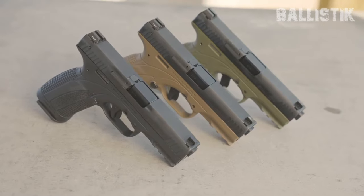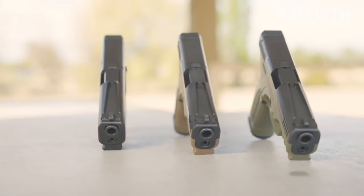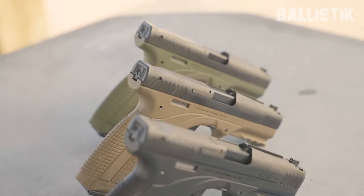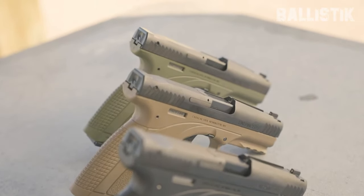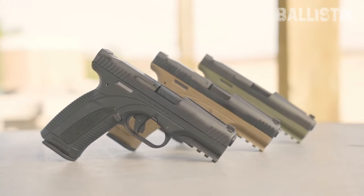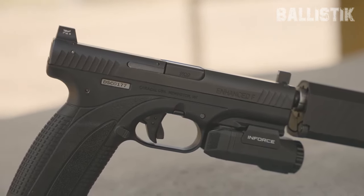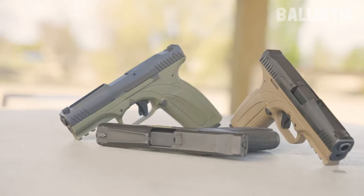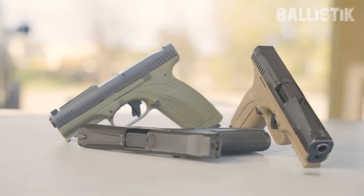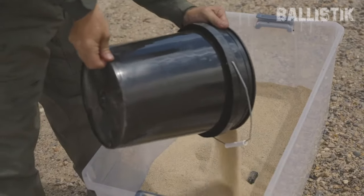Offered in two sizes — the full-size F and the compact C — the Caracal F may remind one of a Glock 17 in dimensions, albeit with subtle differences. Its distinctive Plasox finish, a plasma-based nitriding surface treatment, is not just pleasing to the eye but also incredibly resilient. While it lacks replaceable backstraps found in many modern polymer pistols, the Caracal offers a grip convenient for most hands at a slightly different angle than the Glock. The magazine's impressive 18-round capacity, ambidextrous magazine release, and the innovative sight system incorporating the rear sight into the firing pin unit are a testament to Caracal's commitment to functionality and precision.